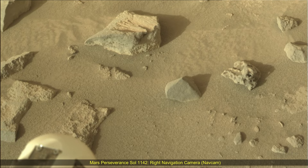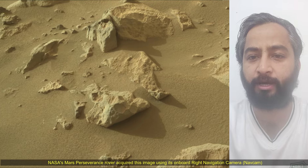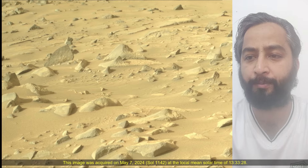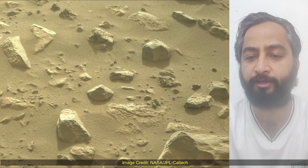Hello friends. Mars Perseverance Sol 1142 — Right Navigation Camera and Mast Camera. NASA's Mars Perseverance rover acquired these images using its right navigation camera and mast camera. These cameras are located high on the rover's mast and aid in driving.